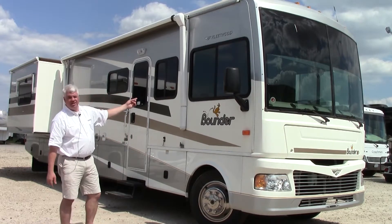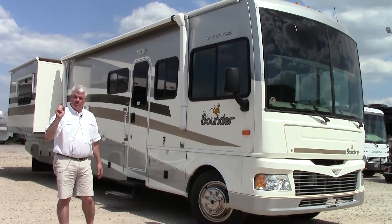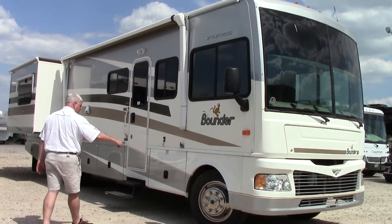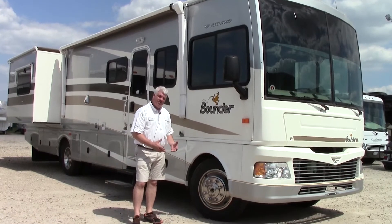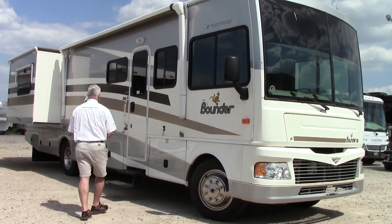This does have a power awning, which is nice. You don't have to mess with pulling it out manually. If you want to pull it in, it's just a push of a button — takes about 10-15 seconds. Notice we do have the bigger tires and wheels. This is going to ride better than a lot of shorter motorhomes, a smoother ride, and the tires are in good shape as well.